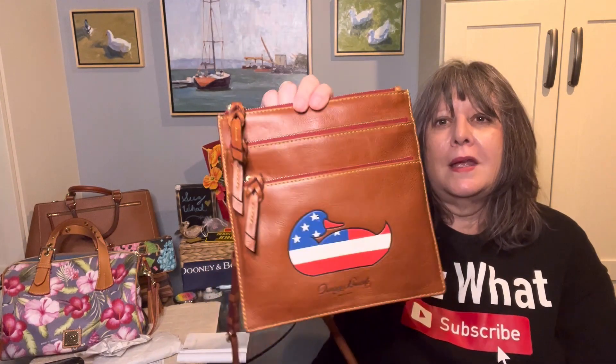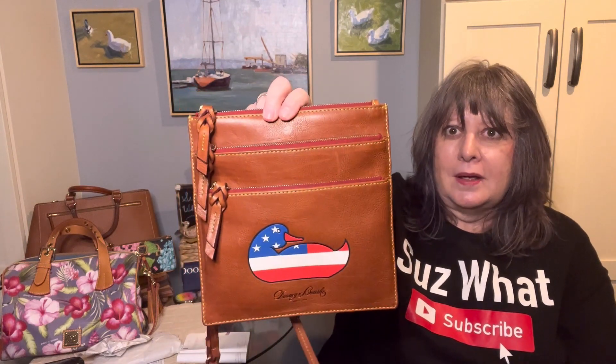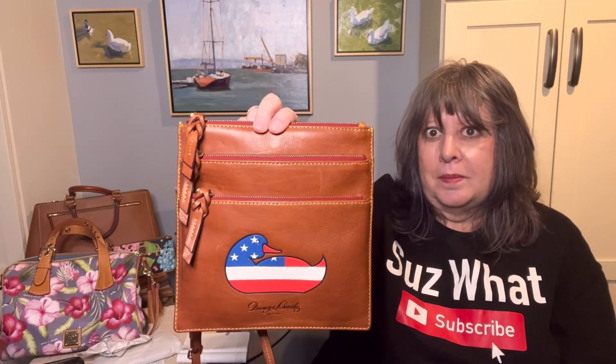Nothing prevents you from selling them. I think it's just an internal notice for Dooney and Bourke not to sell to other retailers. But I thought this would make a nice companion piece for my Murphy backpack.